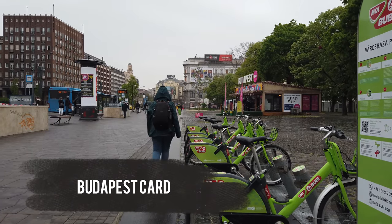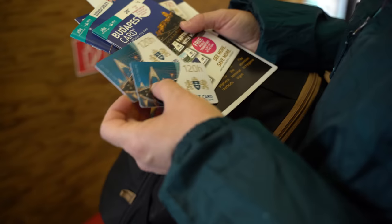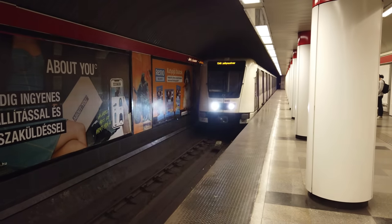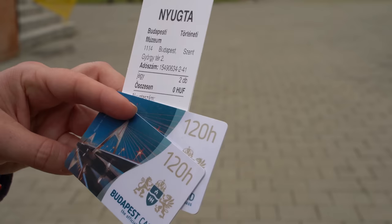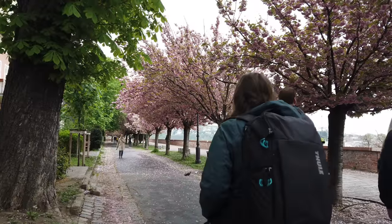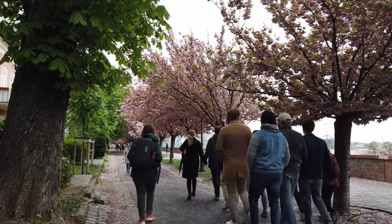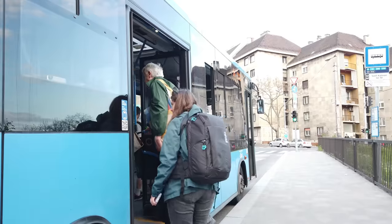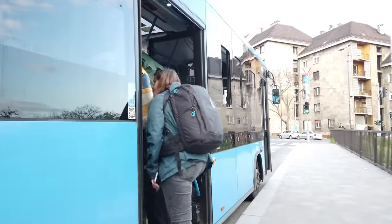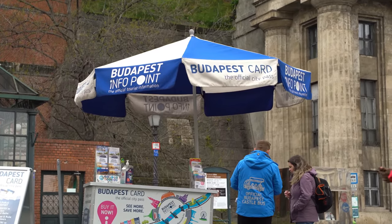If you are planning a trip to Budapest, consider buying the official Budapest Card. This value-for-money multi-day city card offers unlimited access to the city's public transport for free, discounted or free entrance to several museums, spas and other attractions, free walking tours of Pest and Buda, discounted river cruises and a lot more. During our recent trip to Budapest, we enjoyed all the benefits of the 5-day Budapest Card — especially the ease of using public transport as often as we wanted — and we can't recommend it enough.